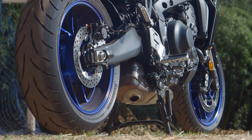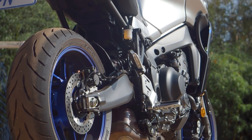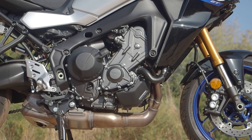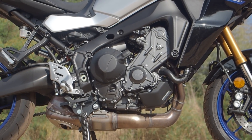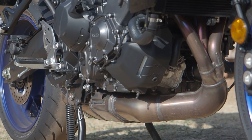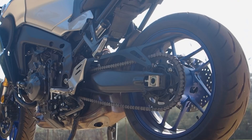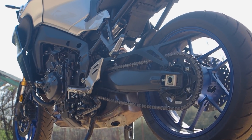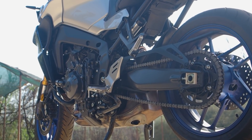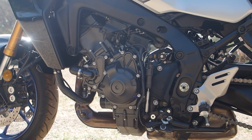It's not just about handling and chassis updates though, because the CP3 engine has had a severe update. It's gone from 847 to 890cc, making — wait for it — four more horsepower and seven percent more torque. To put it simply, it now has 117 horsepower and 93 Newton meters.